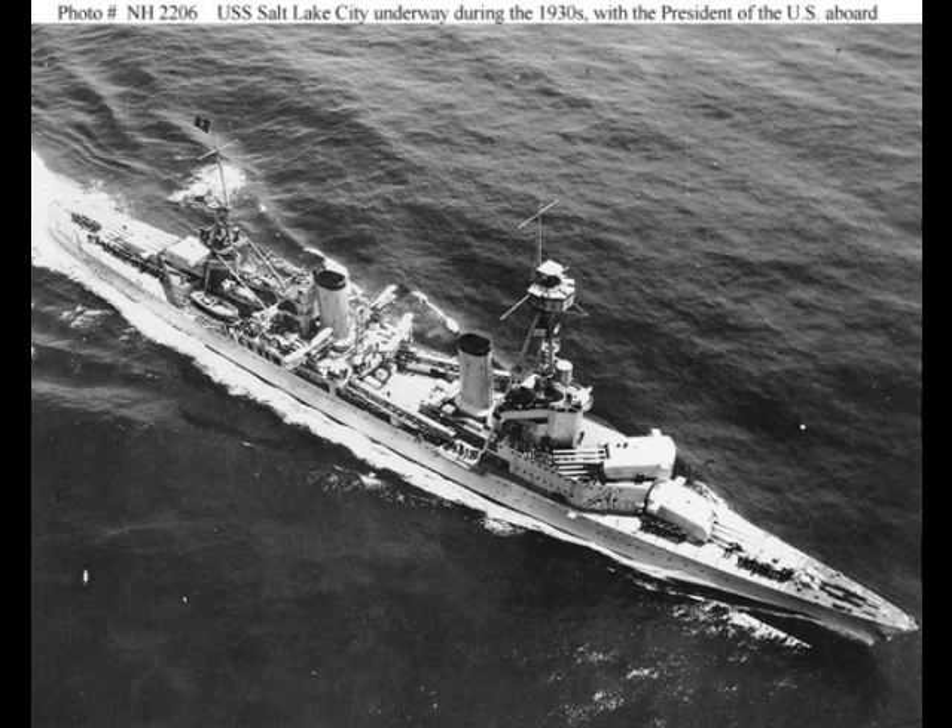For propulsion, eight boilers, again on the unit principle, provided 107,000 horsepower to four shafts, driving the ship up to 33 knots. Protection was their weak point. Side armor was a maximum of four inches. Deck armor peaked at one and three quarters inches. Turret armor reached up to two and a half inches. And barbette armor, which protects the gun's volatile magazines, was a mere one and a quarter inches.